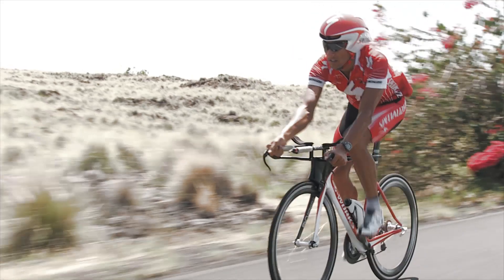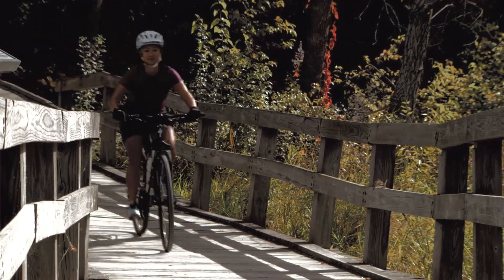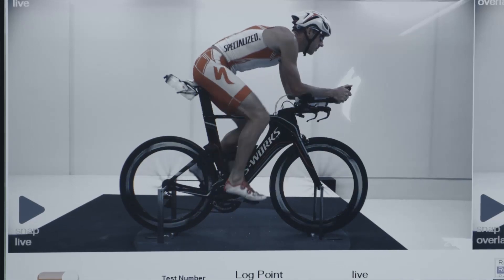With this wind tunnel, we aren't only going to make the bikes faster and the top-end pros faster — we're going to make everyone faster, from the commuter all the way to an Ironman world champion.